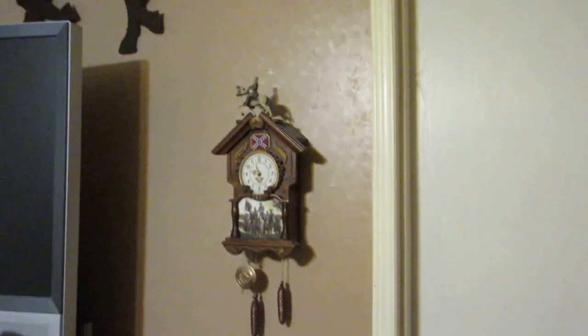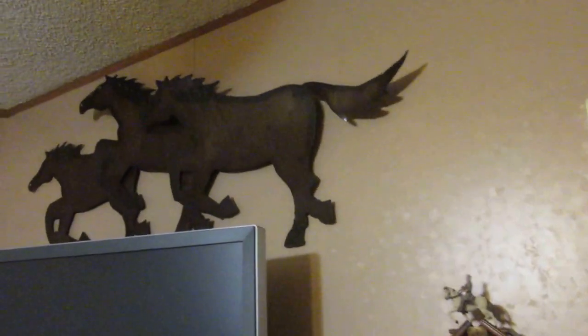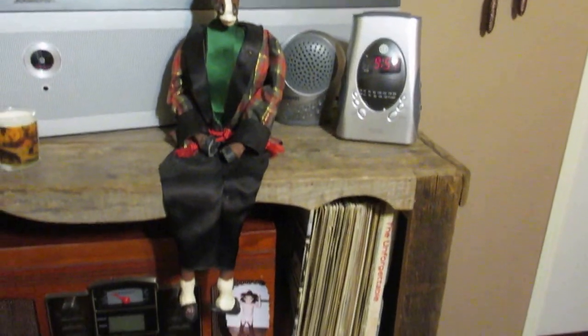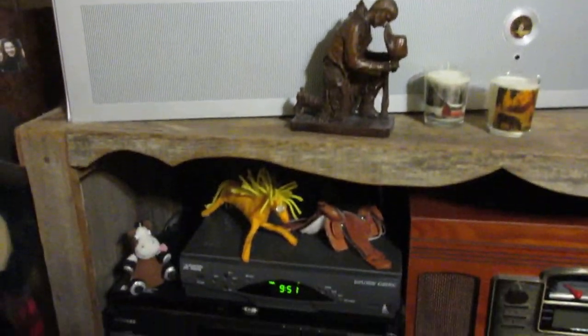Over here I've got a little fountain, my husband's clock, and of course more horses. This is Hugh Huffner — not Hefner — made in Texas by an artist, but bought in California at Knott's Berry Farm.